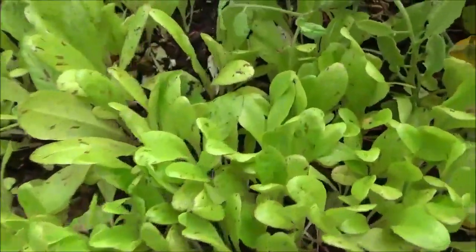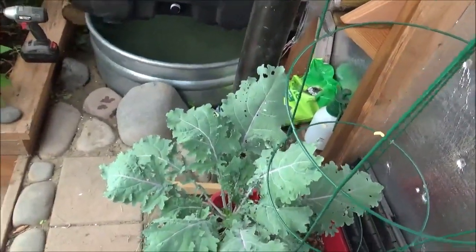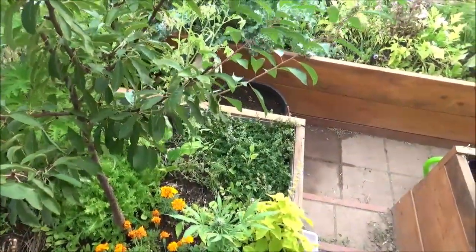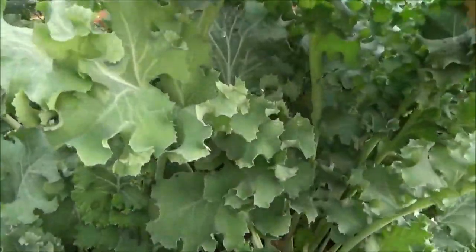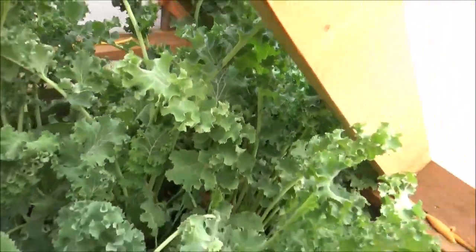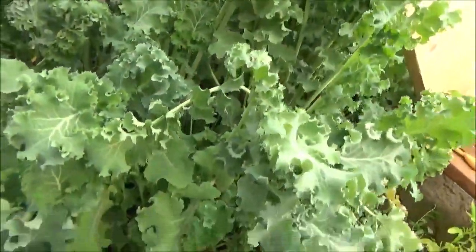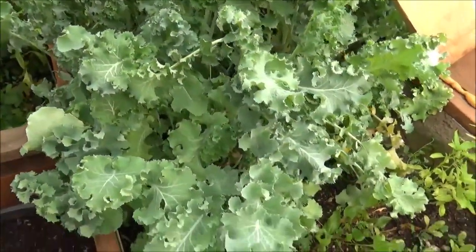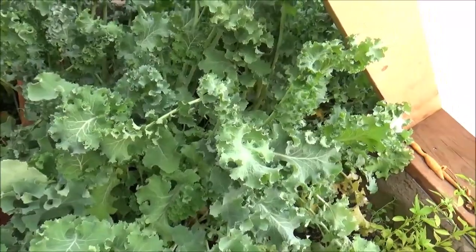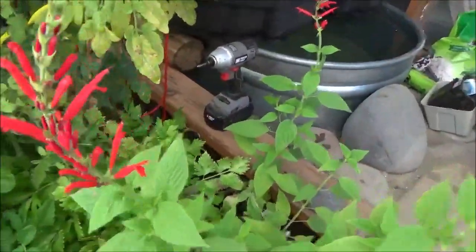Sprinkle them around — nice lettuce bed, got an endive in here, some medicinals, really nice big kale, and on and on. Leah was just talking about making some kale chips — we're going to do it with this white kale; we have an abundance of it. All you've got to do is harvest it, dry it off, toss it in a big bowl with some oil and salt, and put it in the oven on a cooking sheet. Flip it every five minutes at 350 until the moisture is gone, then preserve them in bags — they'll stay for a while. Google kale chips and do it — a great way to extend your green leafy products for homesteading purposes. Kale is easy to grow so I highly recommend it.